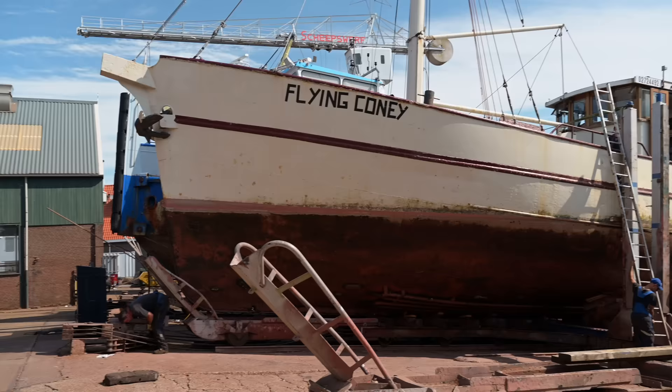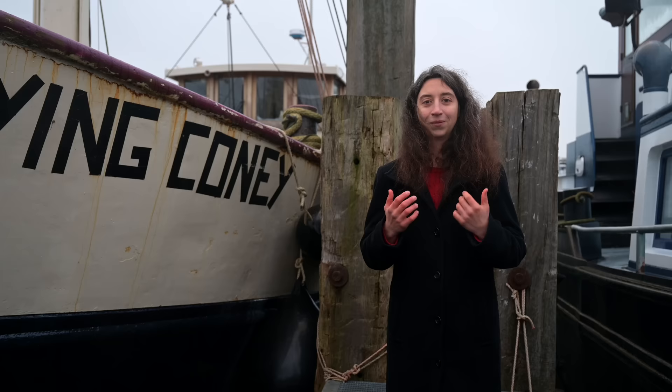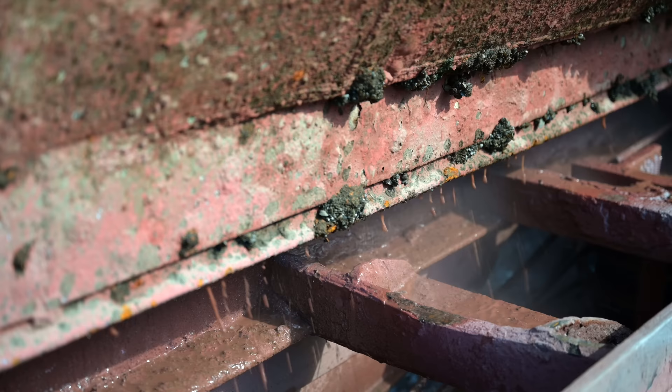Since this was the first time we took Flying Coney out of the water, it was a very important step for the whole boat restoration. It was the first time we could inspect her entire hull and get an idea of what needs to be done to bring Flying Coney back to her former glory.